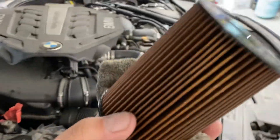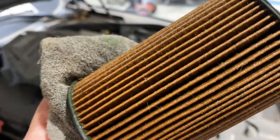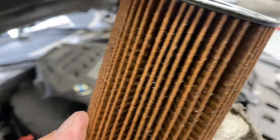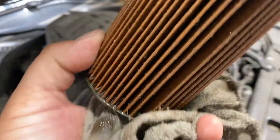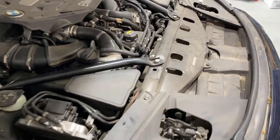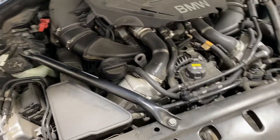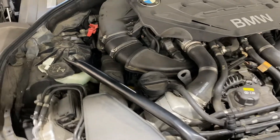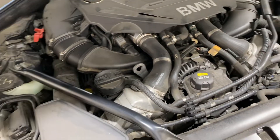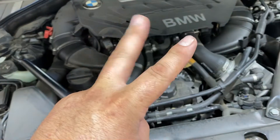I just pulled the filter on it — no metal whatsoever. They said it had a rod knock, but rod knock would mean there's debris in the oil. It's actually a really clean engine oil. The diagnosis ended up being low fuel pressure on bank two.